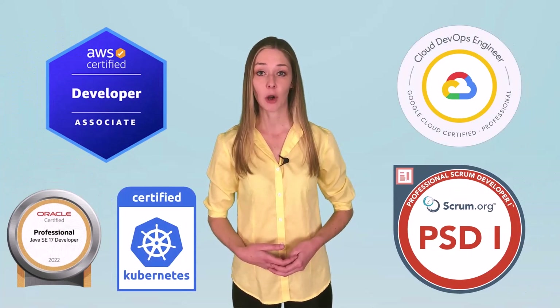Overall, these five certifications will serve you well in your career as an Agile developer on a Scrum team.